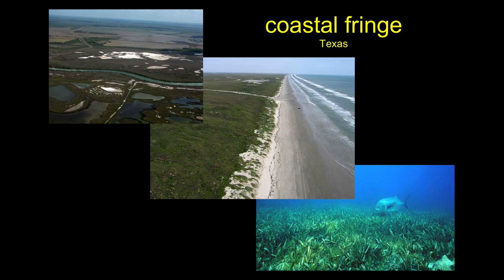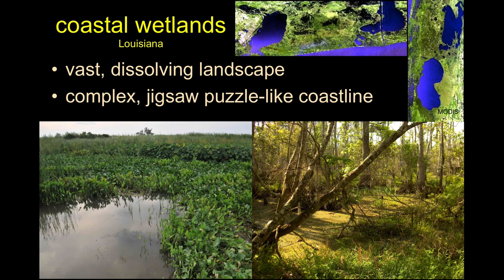The coastal fringe is a very flat, pancake-y type of coast — not like our California coast. We have seagrasses transitioning to sandy beach dune complexes into wetlands and back areas. The coastal area of Louisiana, near where the Deep Water Horizon happened, is this vast dissolving, Swiss-cheesing landscape that's disappearing every day because of our poor management practices, creating a very complex coastline of eroding, lowered-elevation marsh.